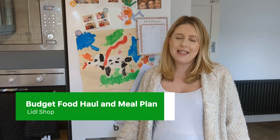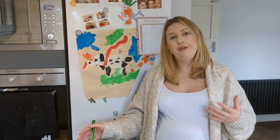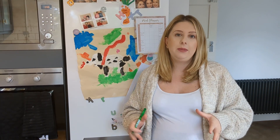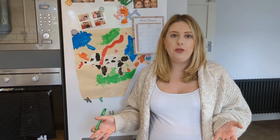Hi guys, welcome back to my YouTube channel and to another video. Today's video is going to be a food haul — everything that we buy as a family for a week. Our shop this week is from Lidl. We generally shop from Lidl and then buy other bits as needed, but this shop is just from Lidl this week, and we spent 60 pounds, so it's a budget-friendly weekly food shop.